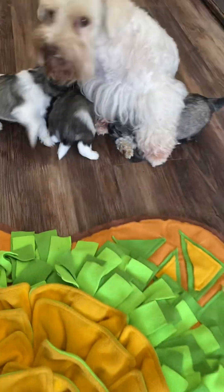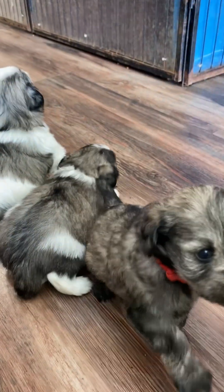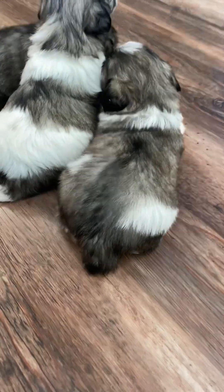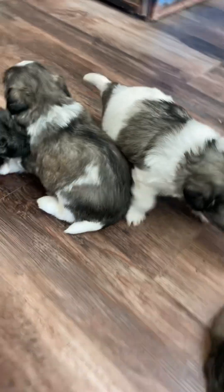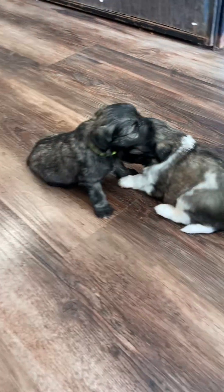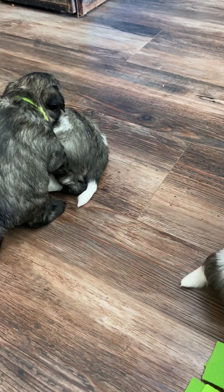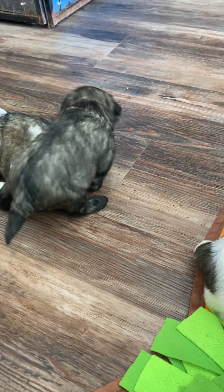Ellie and Ace both have very soft, fluffy coats, and these puppies all have Mommy and Daddy's soft, fluffy coats. They've also discovered that a couple of the puppies have blue eyes. Ace is the one that produces the blue eyes, and I was hoping for a blue-eyed boy in this litter — and I got it.